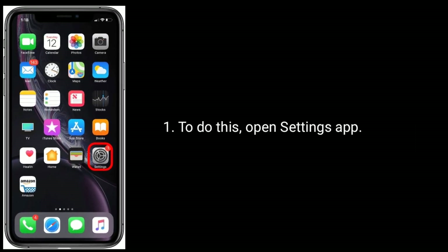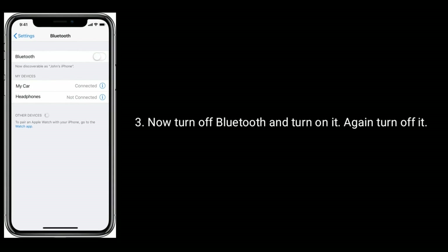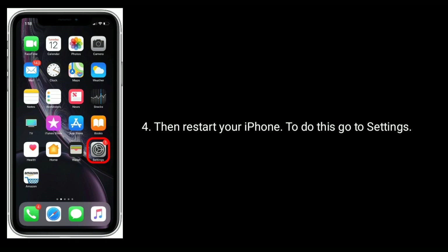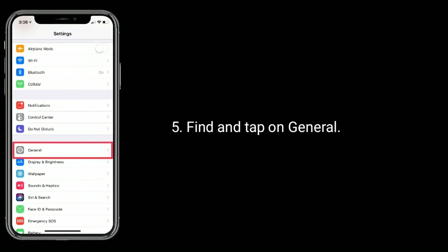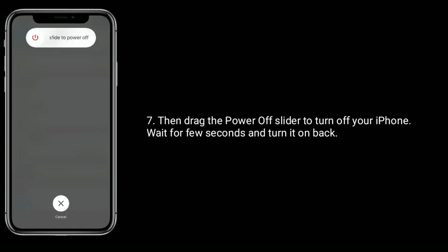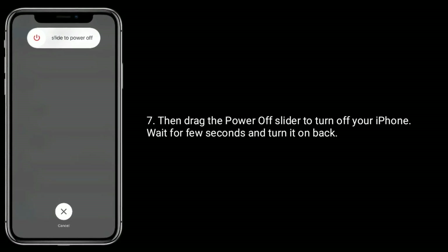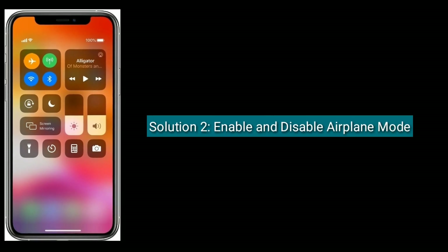Tap on Bluetooth, turn off Bluetooth and turn it on again, then restart your iPhone. To do this, go to Settings app, find and tap on General, scroll down to the bottom and tap on Shut Down, then drag the power off slider to turn off your iPhone. Wait a few seconds and turn it back on, then turn on Bluetooth.